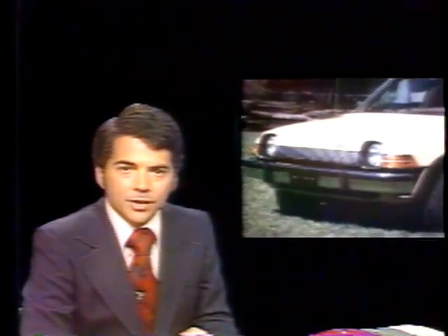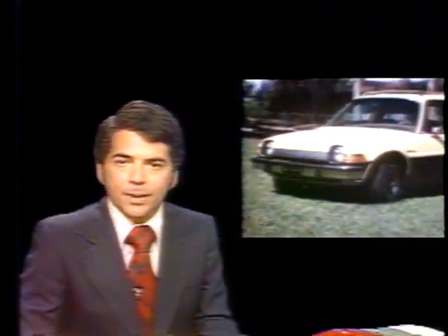For 1977, American Motors has added a station wagon to its popular Pacer series, first introduced in 1975. With styling just as dramatic, the new Pacer wagon retains the revolutionary wide, glass-enclosed look that highlights the sedan.